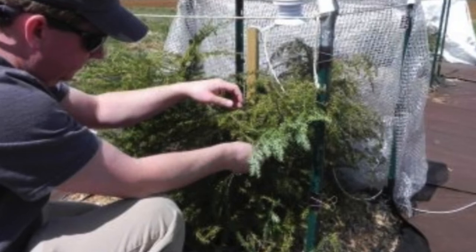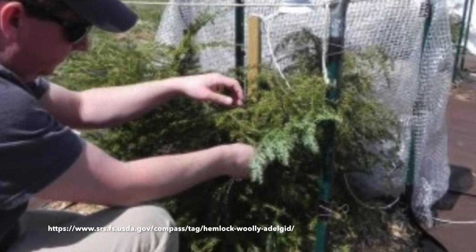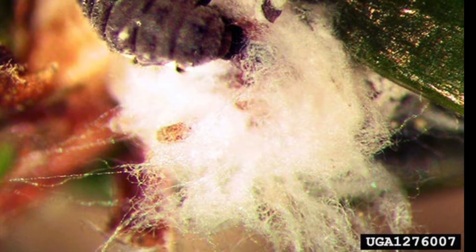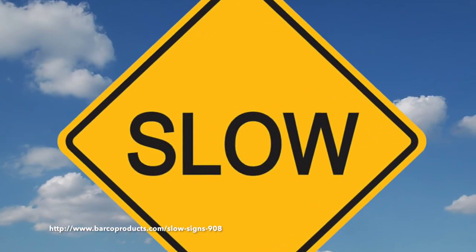You can help by scouting from March through June, when the ovisacs produced by overwintered females and spring-generation females are most easily detected. Scouting should be performed regularly, and knowing the specific symptoms of hemlock woolly adelgid helps with early detection. Early detections can help slow the spread of this invasive pest.